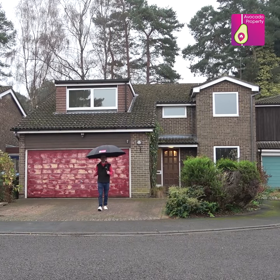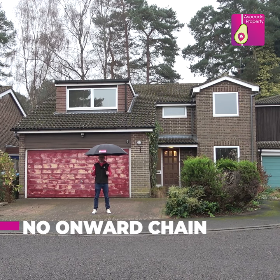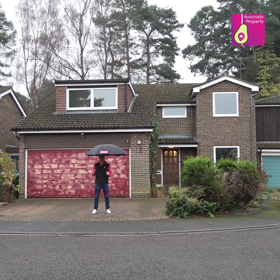Hi, it's Mike from Avocado Property. Today I'm in Wooden Hill, Stratfield to be precise, to show you this five bedroom detached family home. There is work that you will want to do internally to this property, but the location is key.